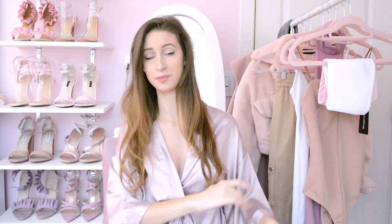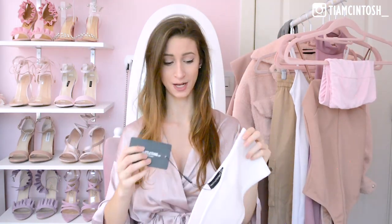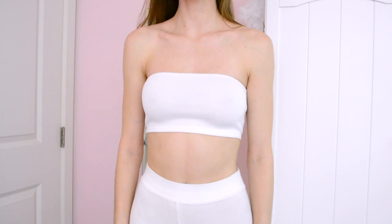I am so excited to try all of it on for you guys and review the quality. So without further ado, let's get started on the Pretty Little Thing try-on haul. There's also a pair of shoes that I can't really display up here, so those are coming in a little bit. First, let's start with a tube top — I've been really liking tube tops, even though I know it's not the season for it.